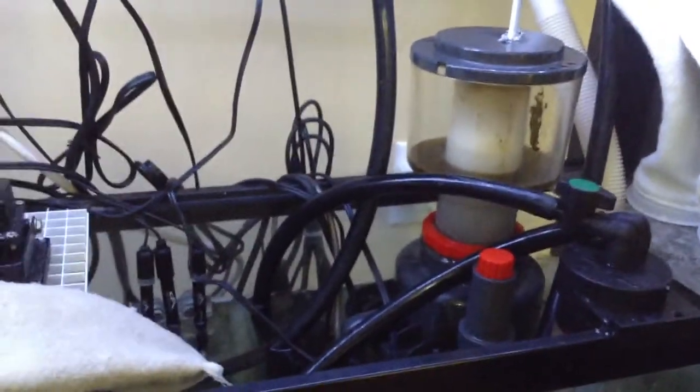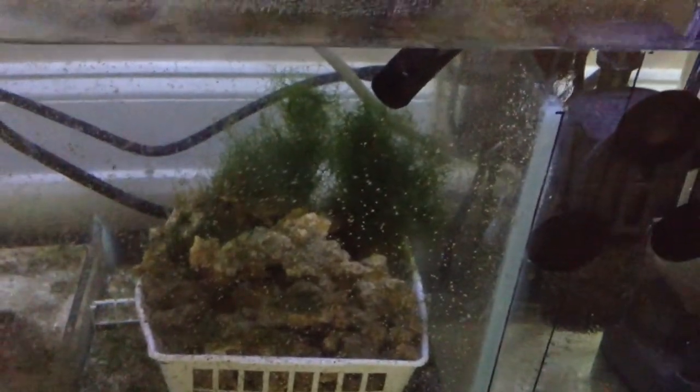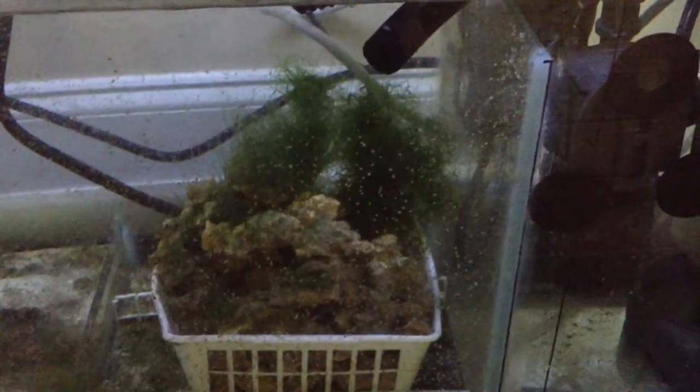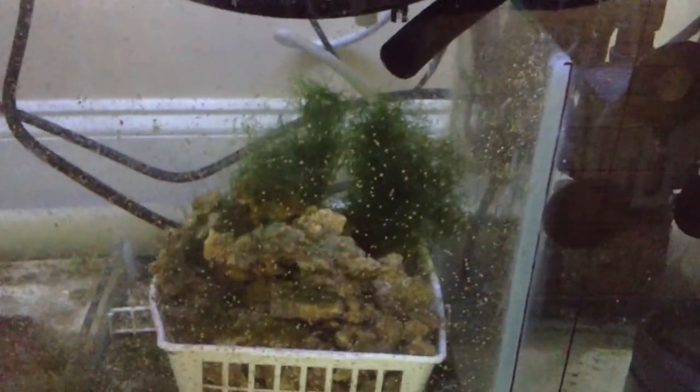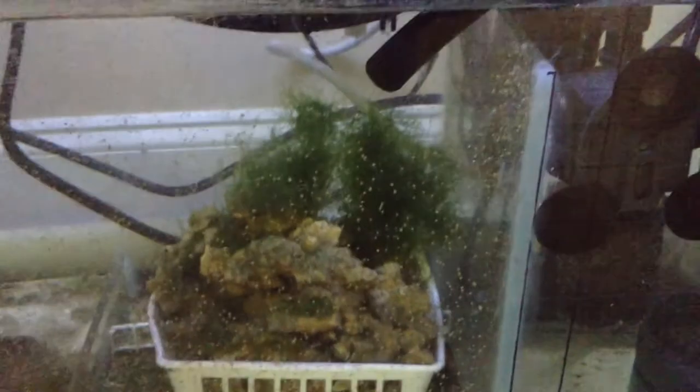I'll take you over to the sump refugium. Right now the lights are off because I've been trying the reverse light cycle. As you can see, my chaeto is withering away to little or nothing. The conclusion I came to was I don't have any nutrients right now in this tank - the nutrient level is so low it's not able to have a good food supply. Every time I test my nitrates, they're undetectable. The phosphate test kit I use doesn't go low enough - it's undetectable. I may need to get another phosphate test kit that goes down into a super low range.